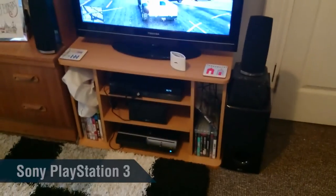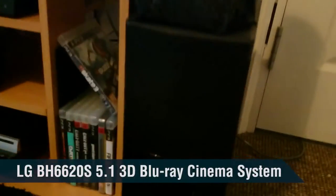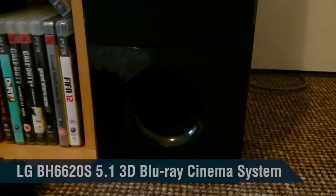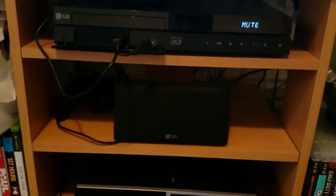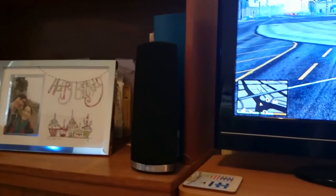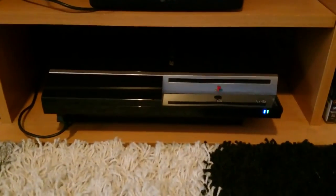This is my PS3. My LG surround sound system — it's a 5.1 system, 3D Blu-ray player. You've seen the rear speakers; that's the base, and this is the main unit itself. The center speaker is there, this is the right speaker, and this one here is the left speaker. It's an 850 watt system, pretty sick.